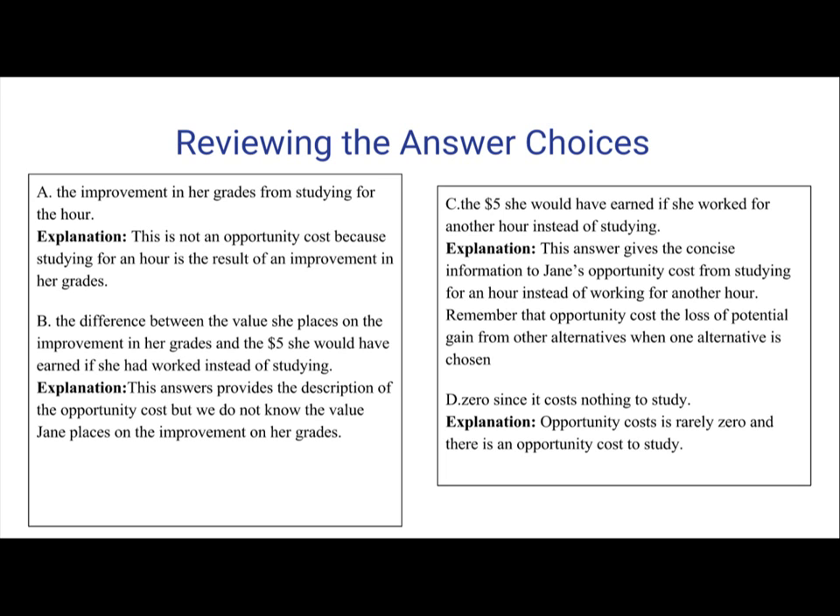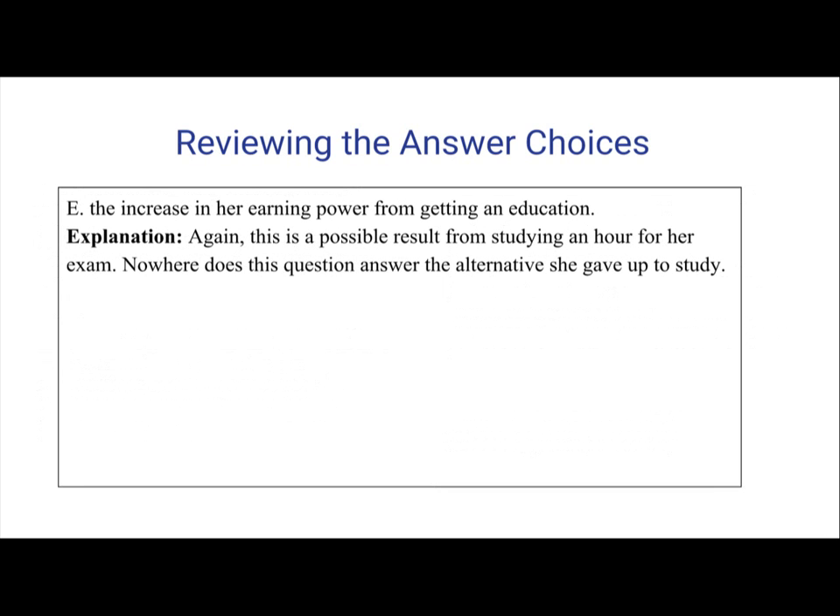Answer D: Zero, since it costs nothing to study. Opportunity costs are rarely zero, and there is an opportunity cost to studying for Jane. And answer E: The increase in her earning power from getting an education. Again, this is a possible result from studying for her exam, but nowhere does this question address the alternative she gave up to study.